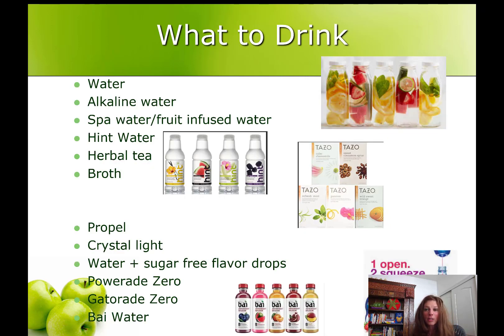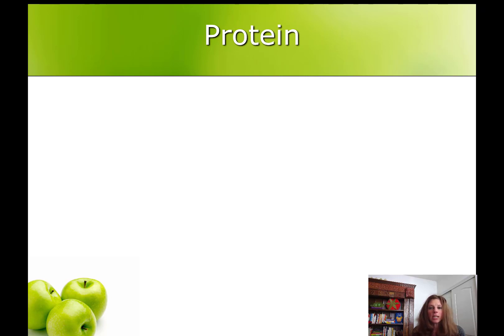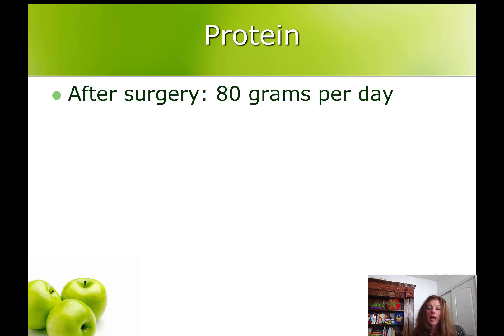So as a goal from now until your next visit, focus on what to drink rather than what not to drink, and drink 64 ounces of these low-calorie, non-carbonated, non-caffeinated beverages. Now on to protein. After your surgery we're going to ask that you meet 80 grams of protein per day. At this point I just want to orient you to protein foods, help you understand your good choices, and start picking protein a little bit every time you eat.